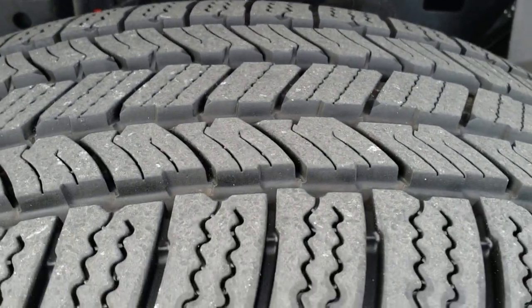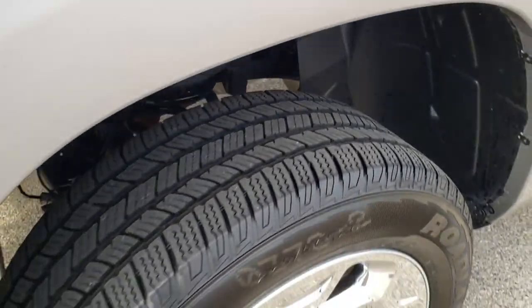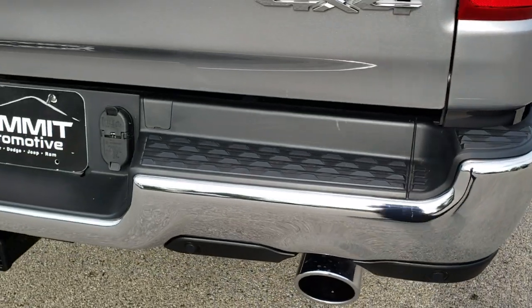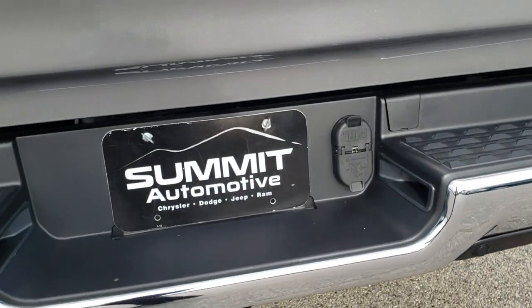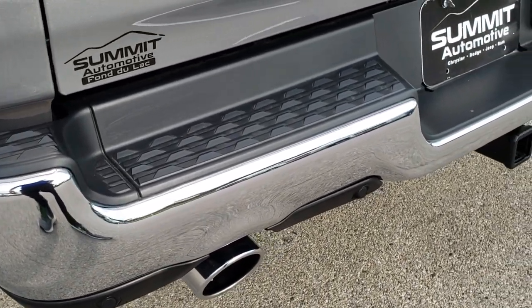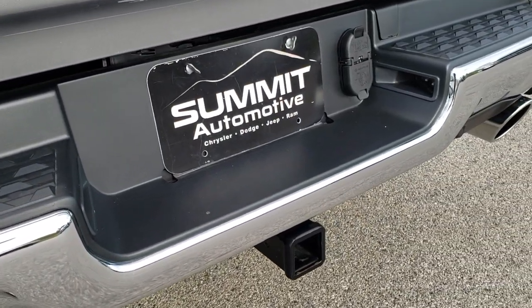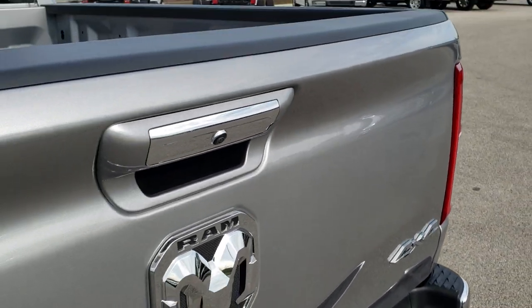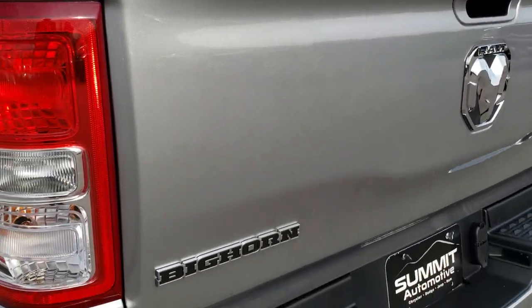The back rim is in excellent shape, and the back tires have just as much tread as the front tires. As we come around to the back of the vehicle, the rear bumper is in excellent shape — no dents or dings on that. Dual rear exhaust, backup parking sensors, and a full towing package which includes receiver hitch, 4 pin and 7 pin wiring. And the tailgate is in excellent shape as well.